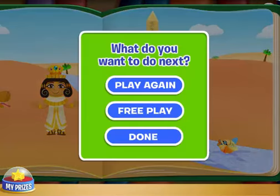Super job, Super U! You put the story back together. Play again.